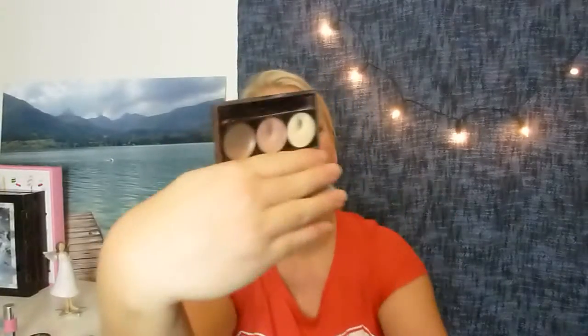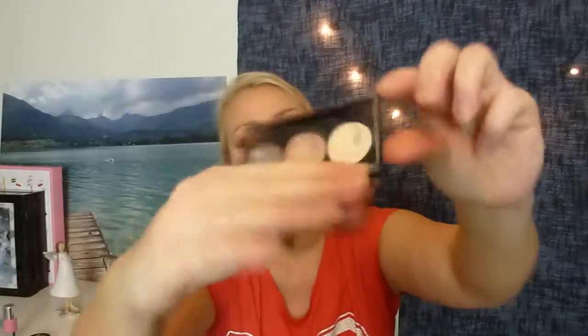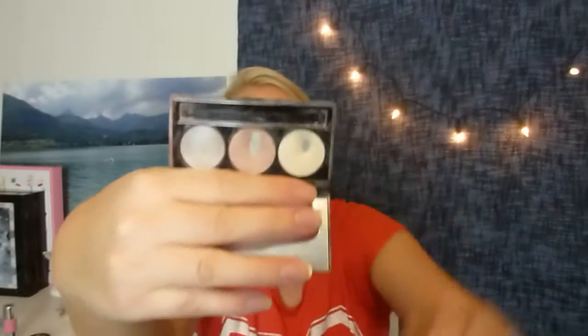Then I have another item from my last project pan. It's from Smashbox — it's a trio and I used one of the shades up in that project. The goal with the other shades was to hit pan. The dark brown was there, so this one I use as a highlighter and this one I can use with other shades. I'm going to work on these and this counts as two items.